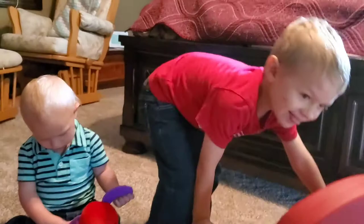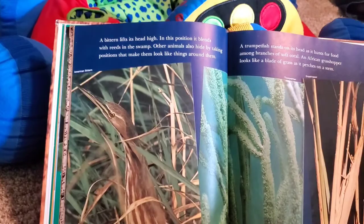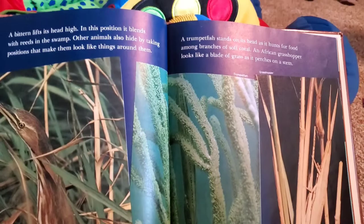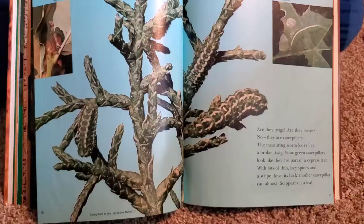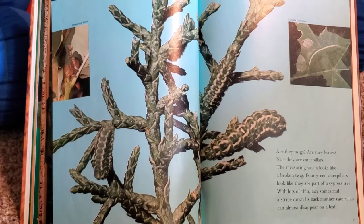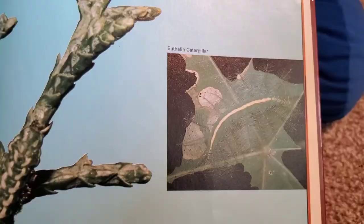A bittern lifts its head high. In this position, it blends with reeds in the swamp. Other animals also hide by taking positions that make them look like things around them. A trumpet fish stands on its head as it hunts for food among the branches of soft coral. An African grasshopper looks like a blade of grass as it perches on its stem. Are they twigs? Are they leaves? No, they're caterpillars. The measuring worm looks like a broken twig. Four green caterpillars look like part of a cypress tree. Here's the measuring worm. Here's the green caterpillars.